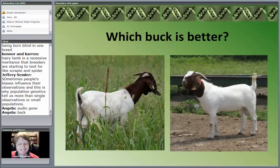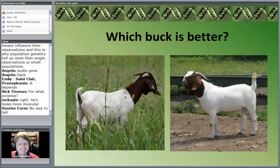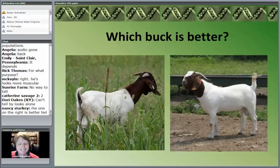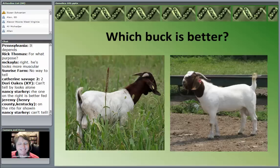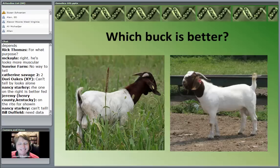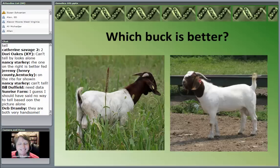So I ask you: which buck is better in this picture? Two Boer bucks — which one's better? The answer is: it depends. There is absolutely no way to tell. You are looking at phenotype. Which buck is better genetically? You absolutely cannot tell, because again, you're looking at phenotype. These two bucks are different ages and were obviously fed differently. We don't know anything about their background. To actually say which is a genetically superior buck, we cannot tell from looking — we need more information.